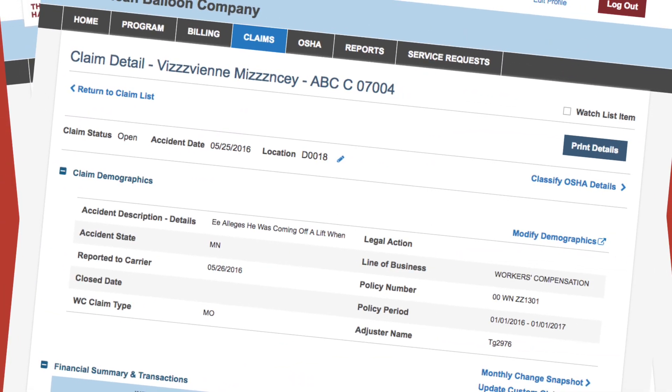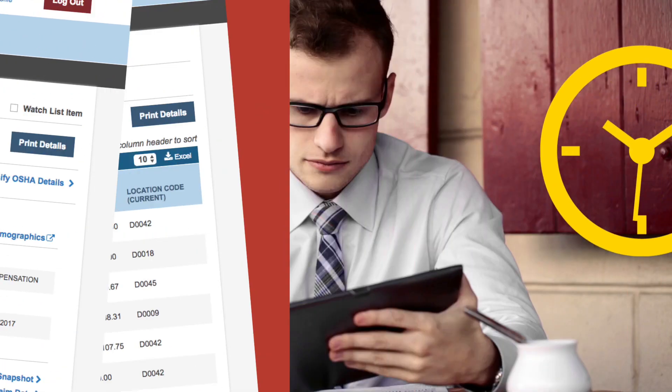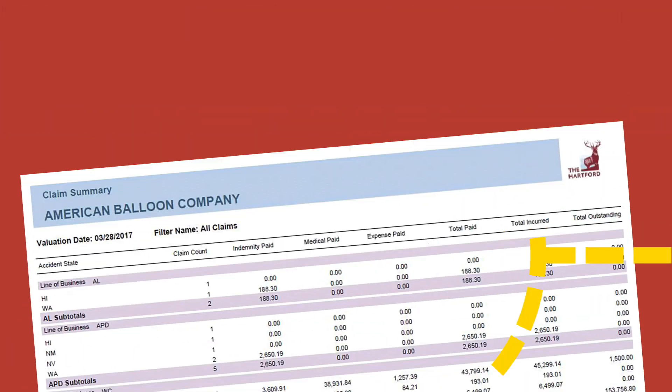Drill down to precise information. Create and schedule a report to track performance over time. Then check your inbox.